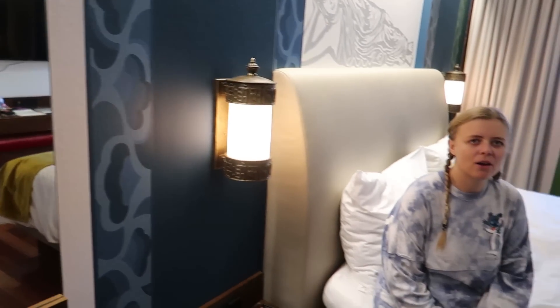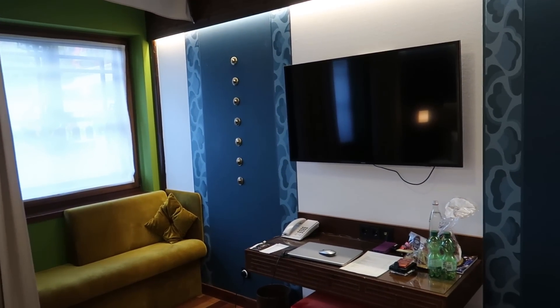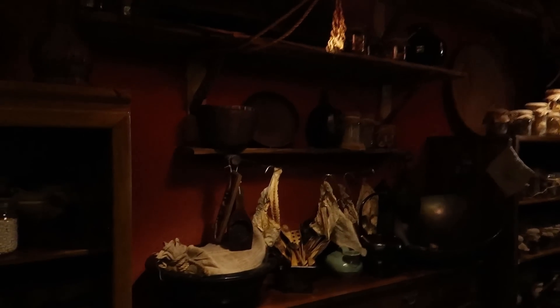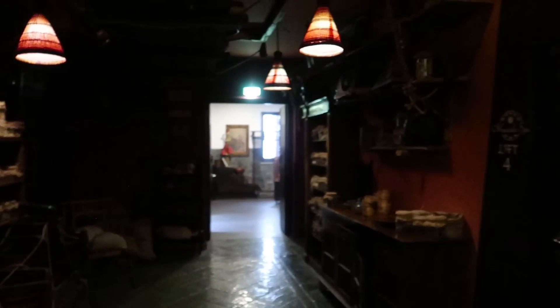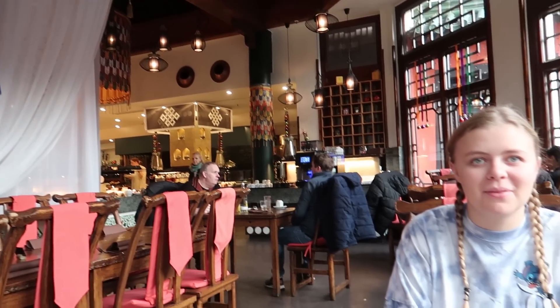We're going to make our way now round to the Bamboo Restaurant and take you in there for a little look. I'm looking forward to breakfast. Here we go then — so we've made our way down here to the Bamboo Restaurant. Look at all the theming just outside here. The corridor is very dark in this hotel. I'm looking forward to seeing what breakfast is like — I'm hungry. Let's go have a look inside — this is the Bamboo Restaurant here.